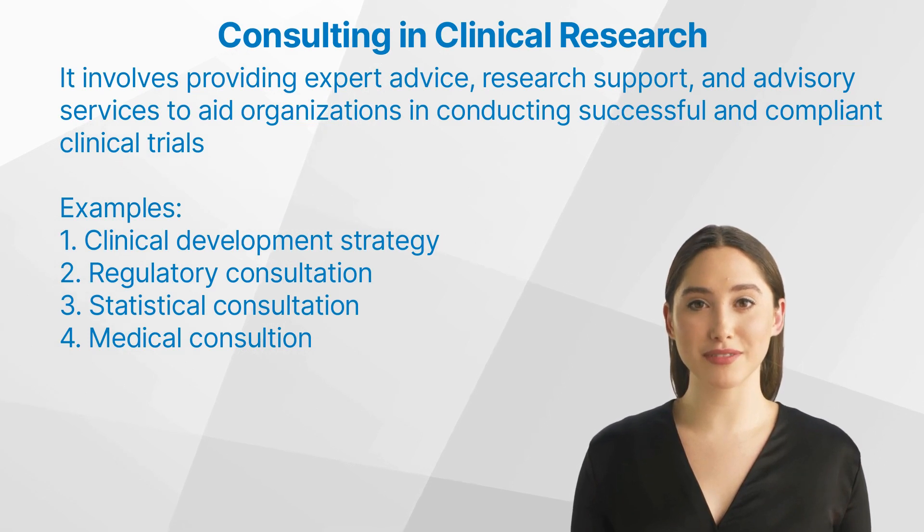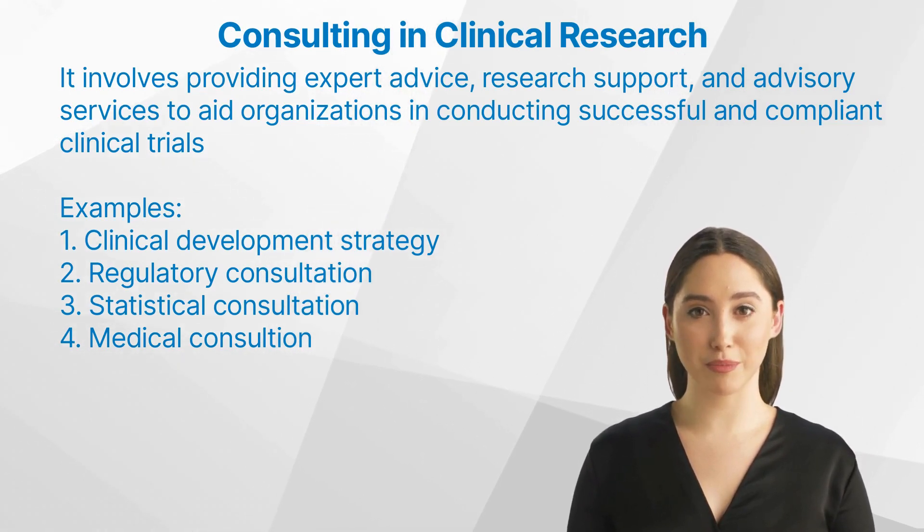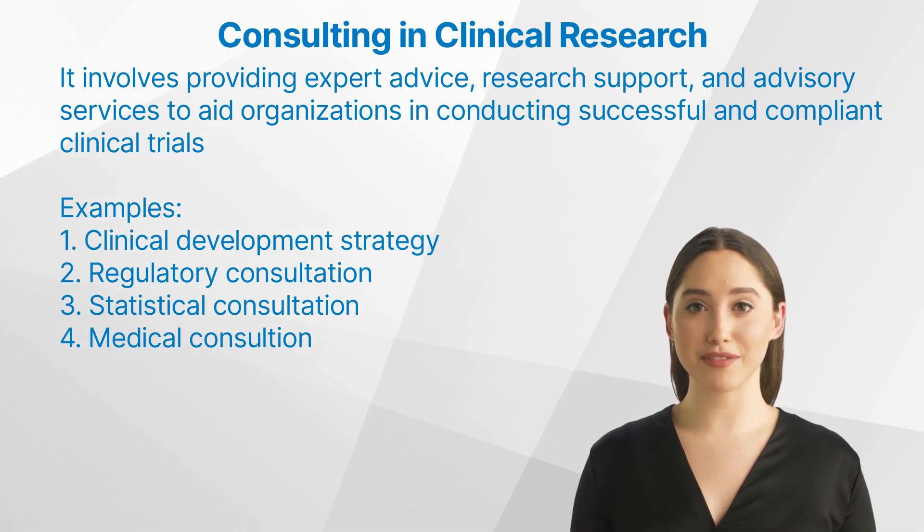Fourth, Medical Consultation. Which patient populations to target? Which eligibility criteria are important and where can they restrict recruitment? Consulting and expert advice is often needed for concrete medical questions.